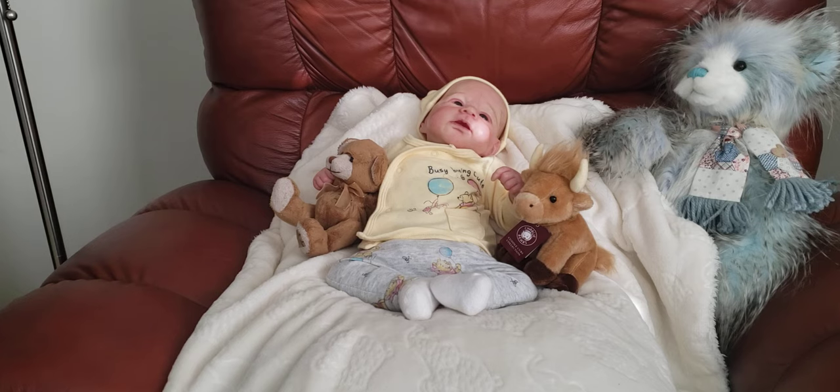Today Sterling is wearing a preemie-sized Disney Baby outfit. He has a little Winnie the Pooh hat with ears and a Winnie the Pooh face. He is wearing a long-sleeve snap-over top that says 'Busy Being Cute' and has Winnie the Pooh and Piglet together. The background is yellow and the slacks are a heather gray with Winnie the Pooh holding balloons, Piglet, and little bees buzzing on it. It's very cute.